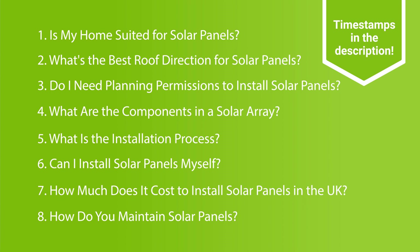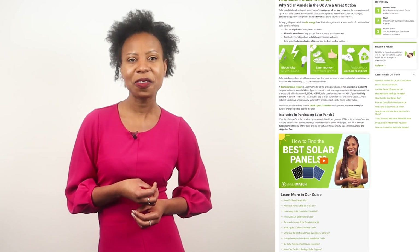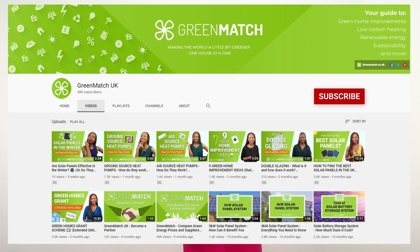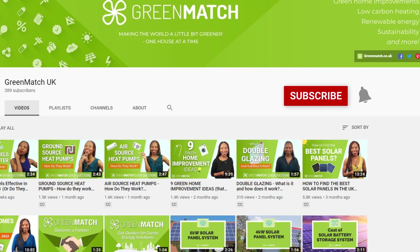By the end of it, you'll know exactly what to expect and how to best prepare your home for solar panels. If you're interested in learning even more about solar panels, we'll place relevant links to the articles in the description below, so go ahead and check them out. Before we dive in, please take a second to subscribe to our YouTube channel and hit that notification bell so that you'll get notified when we release more green energy related content. Now, let's get started!